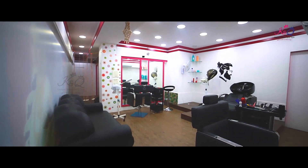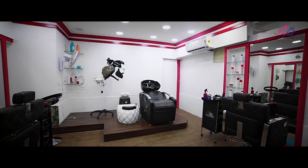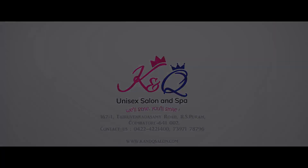K&Q Unisex Salon & Spa. K&Q is Luxurious, Attractive & Comfortable. I want to show you a review of the K&Q Unisex Salon & Spa.